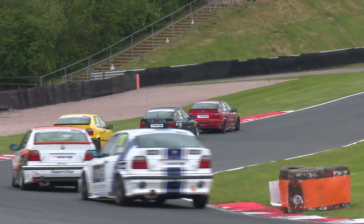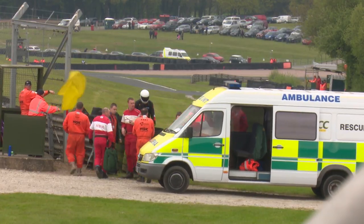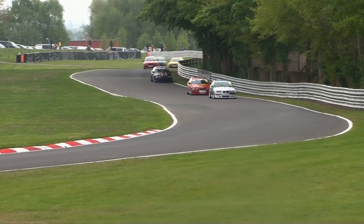Through Knickerbrook Corner, up the hill towards Druids they go, and there is some good news — Ian Jones is out of the car and appears to be okay, but his car most definitely is not.